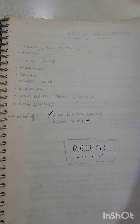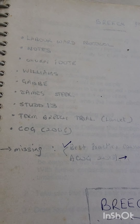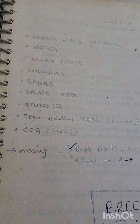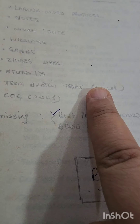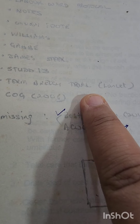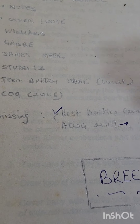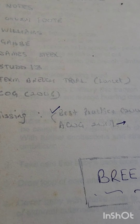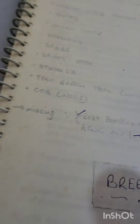Then there's START — a series of books covering recent advances. START 13, I believe, had something important, probably on external cephalic version, which I put in. I also added important trials and guidelines. COG — Clinics of Obstetrics and Gynaecology — is a journal. The Term Breech Trial from Lancet is one of the most important trials a postgraduate should know. Everything compiled together.